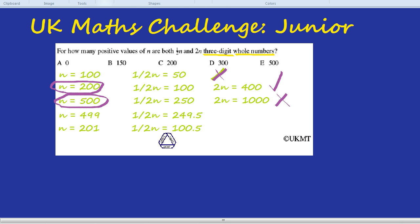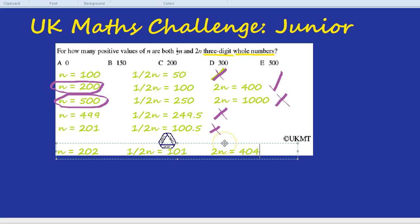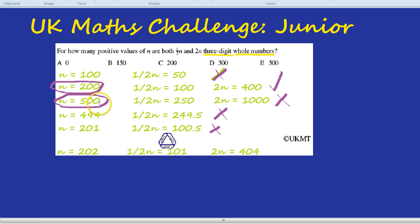For example, n equals 202 should work. Half of 202 is 101, and double 202 is 404 — both three-digit whole numbers. So it's all the even numbers between 200 and 500. Half of the 300 numbers in that range are even, so only 150 of them are even. Those are the numbers above 200, below 500, and even. So our answer is 150.